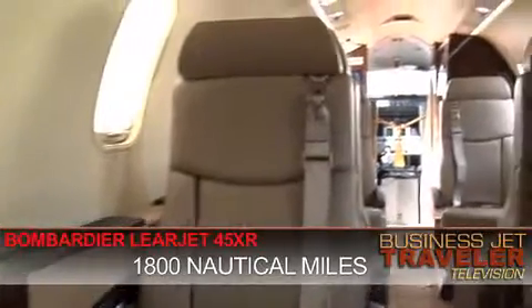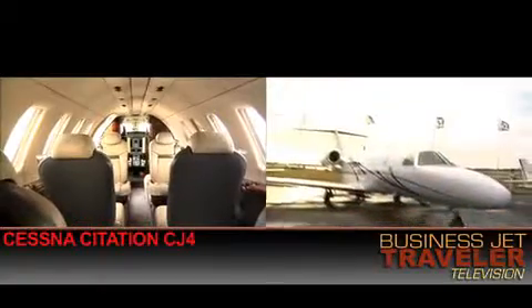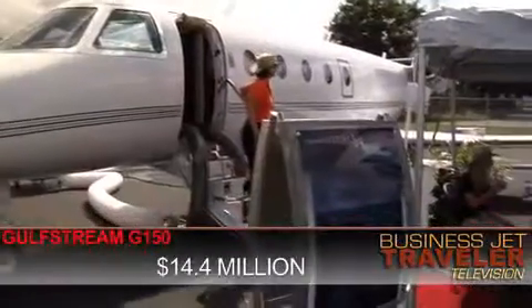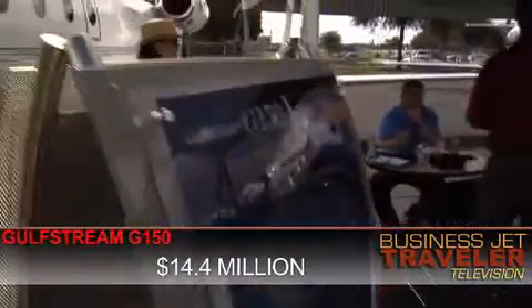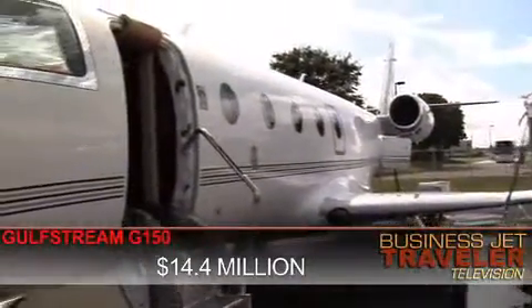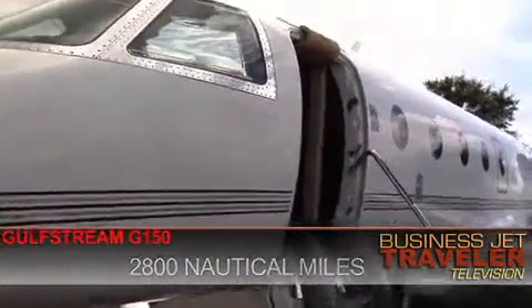There's plenty of choice within this mid-sized cabin category. For example, Cessna has got a brand new Citation CJ4 aircraft just out. Gulfstream at $14.4 million can offer you the G-150 model, and that has more range than this 45 — the maximum range there would be just under 2,800 nautical miles.